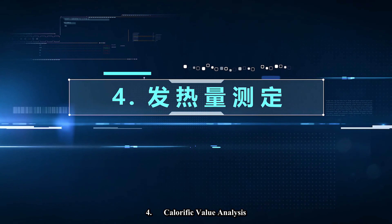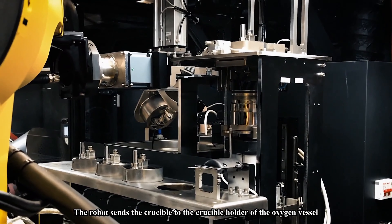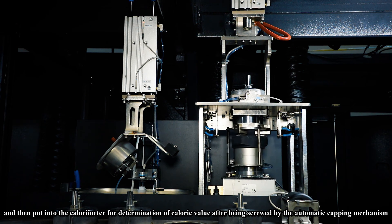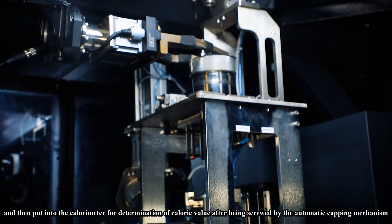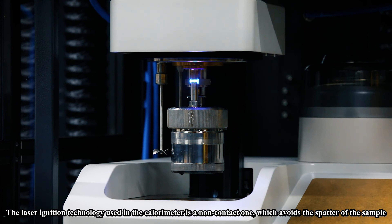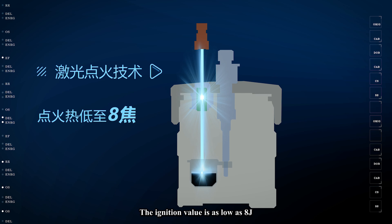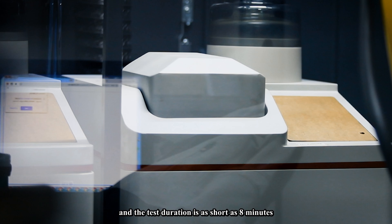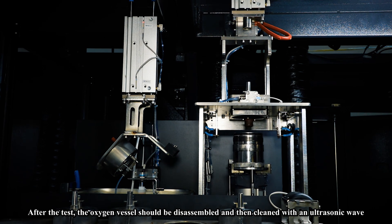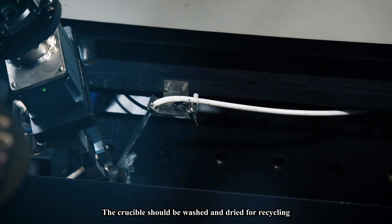Step four: calorific value analysis. The robot sends the crucible to the crucible holder of the oxygen vessel. The oxygen vessel is injected with 10 milliliters of water, then put into the calorimeter for determination of calorific value after being sealed by the automatic capping mechanism. The laser ignition technology used in the calorimeter is non-contact, avoiding sample spatter. The ignition value is as low as 8 J and the test duration is as short as 8 minutes. After the test, the oxygen vessel is disassembled and cleaned with ultrasonic waves, and the crucible is washed and dried for recycling.